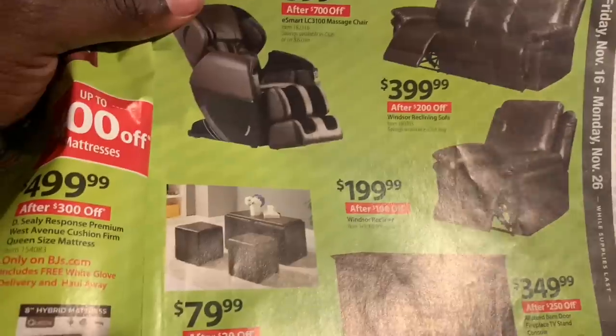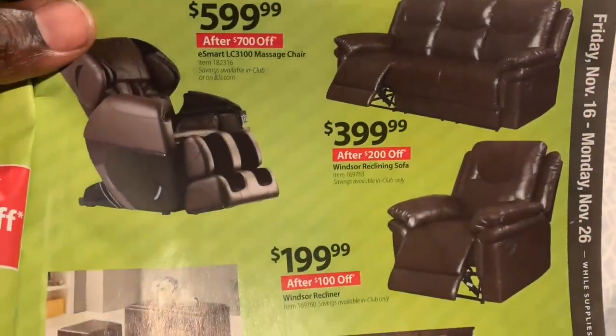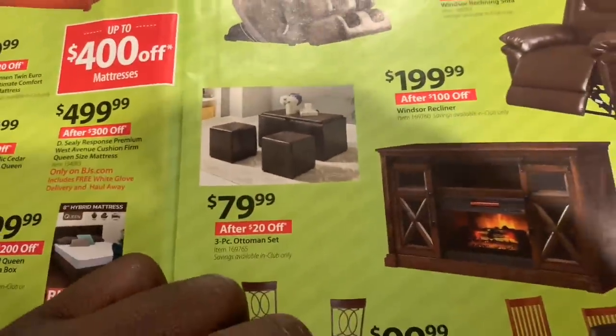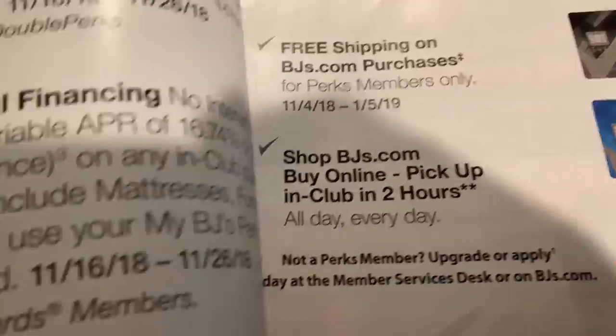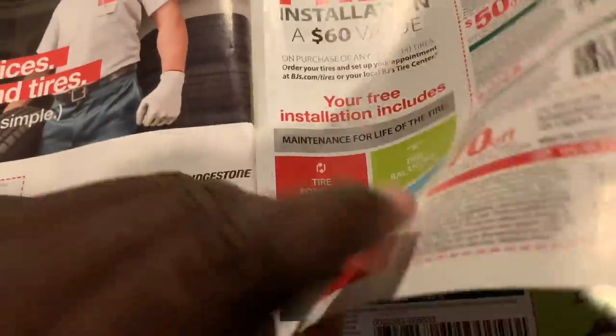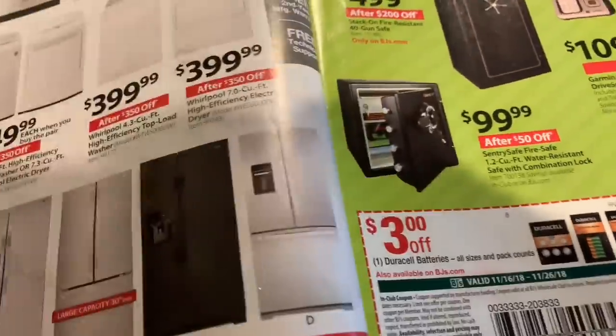I definitely want to get a sleeper couch. These right here from BJ's are not sleepers. I was looking at a couple of other furniture stores to see what they had, but I definitely want to get a couch that looks kind of just like this one back here, but it has to have a sleeper in it.